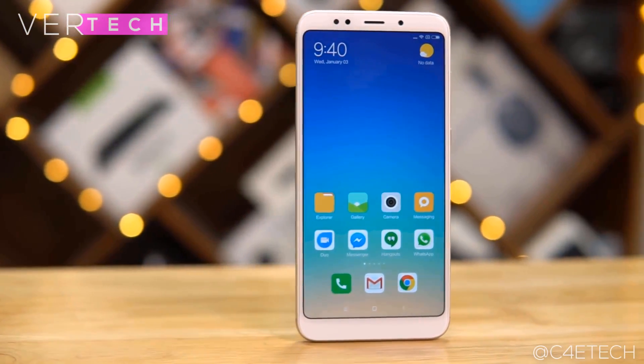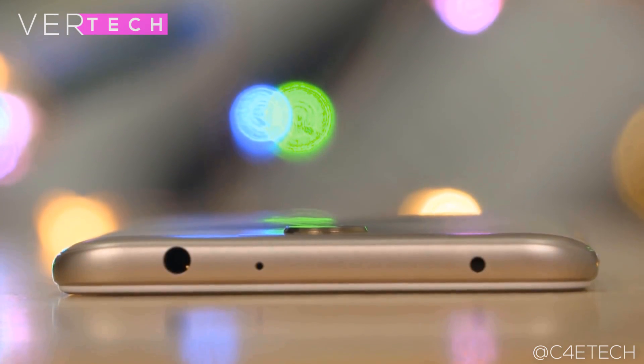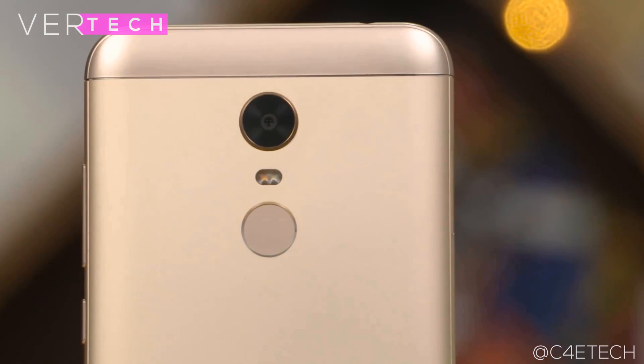It packs a Snapdragon 625 CPU, 3GB of RAM, 32GB of storage, a fingerprint sensor, and a large 4000mAh battery. This performs great in all tasks and situations and will be good for everything.